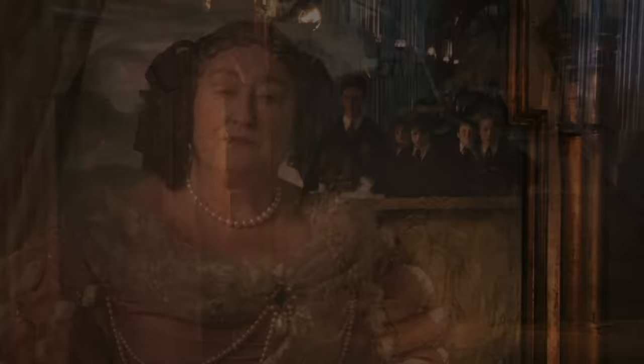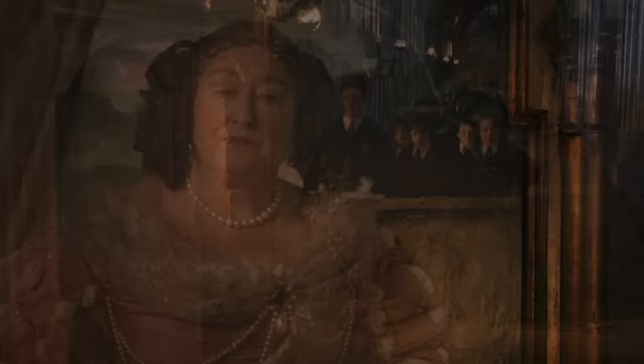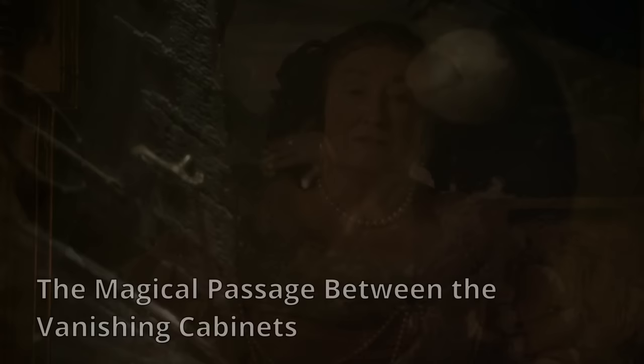10. The stairway between the fourth floor and the Fat Lady's corridor. Concealed behind a bookshelf, there's a stairwell that connects the corridor on the fourth floor of the castle to the hall of the Fat Lady on the seventh floor in Gryffindor Tower.